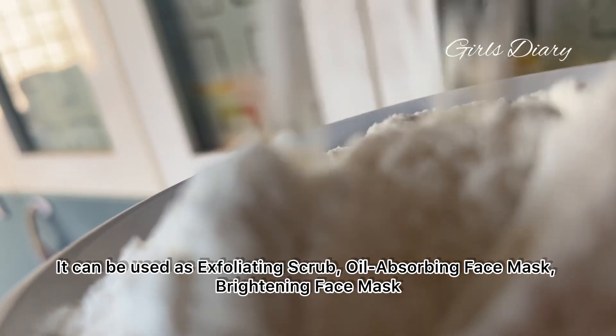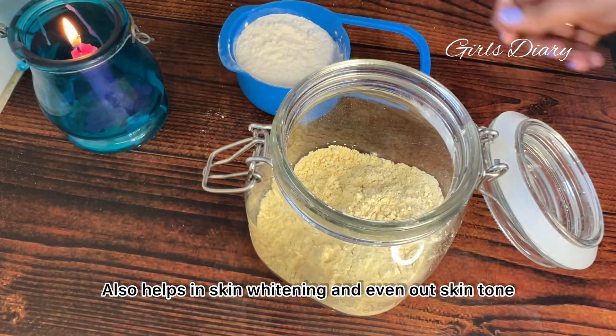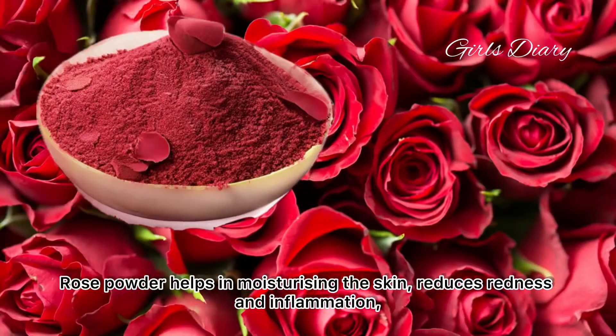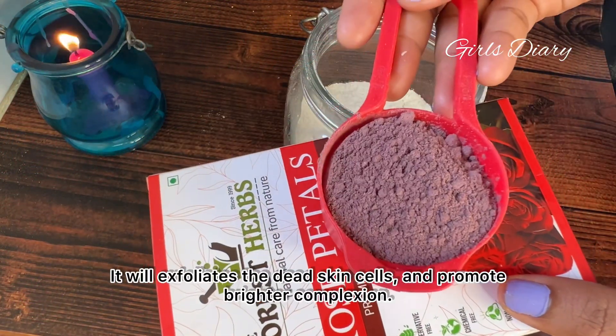Rice flour has various skincare benefits. It can be used as an exfoliating scrub, oil-absorbing face mask, brightening face mask. It also helps in skin whitening and evening out skin tone. Adding one cup of rice flour.